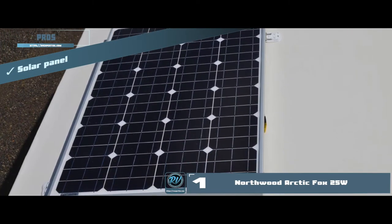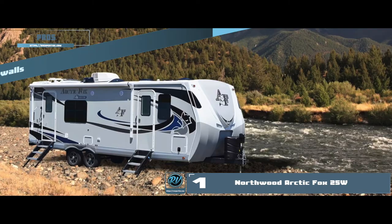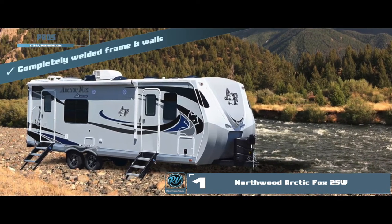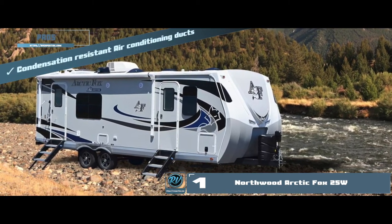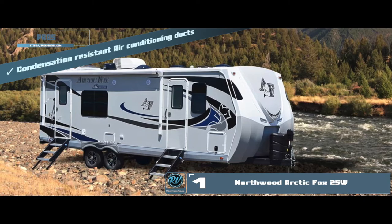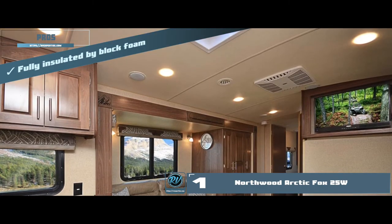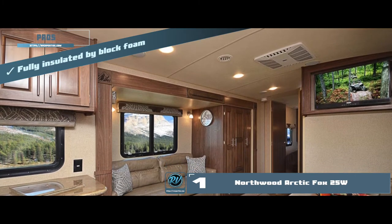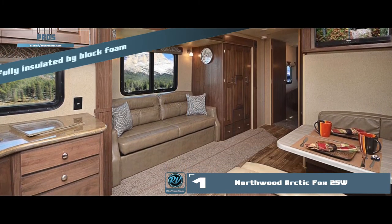Its pros are: there is an installed solar panel to assist with the maintenance of energy levels; air or water will not seep in as the frame and walls are completely welded; its air conditioning ducts are condensation-resistant to avoid seepage of water in roof or walls; and it is fully insulated by block foam, foiled roof, and continuous fiberglass, along with multi-layered substrate walls.